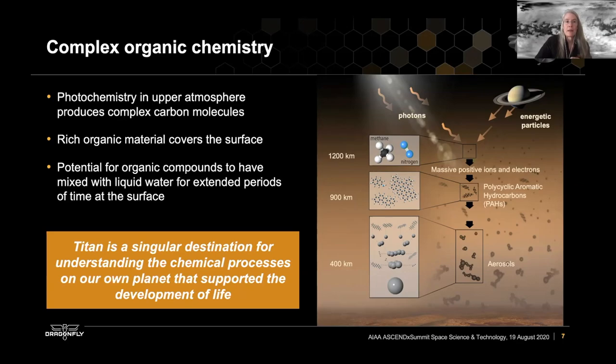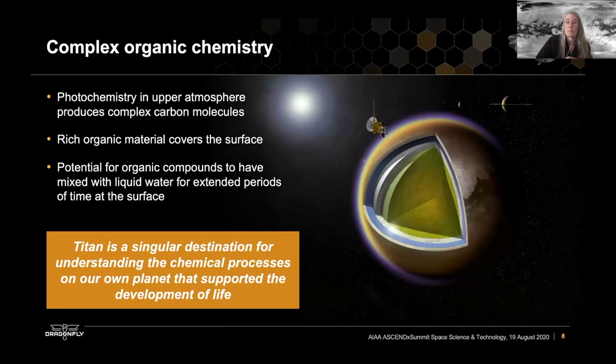Photochemistry at the top of Titan's atmosphere breaks down the methane and produces very complex carbon molecules. These form large molecules that gather together to form aerosols. This material falls out to the surface of Titan, where it has had the opportunity in Titan's past to interact with liquid water — potentially for extended periods of time. And beneath Titan's surface, deep beneath the icy surface, there is actually also a liquid water ocean. Titan, like many of the moons in the outer solar system, is an ocean world.